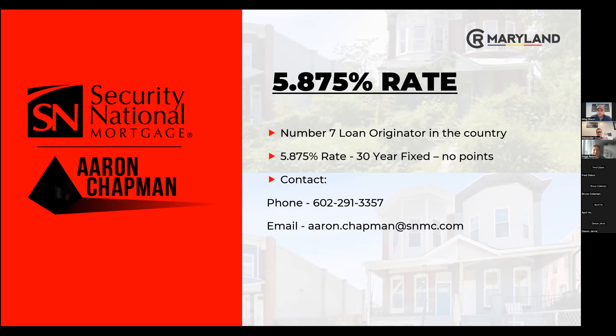Highlighting Security National Mortgage: Aaron Chapman is amazing. Even if you don't use him — though we obviously encourage you to because he has the best rate right now — he'll give you the most knowledge you can possibly think of. He has an app to help you understand appreciation and growth. He's the number seven loan originator in the country. His contact information is below and we encourage you to reach out — he really is a great guy.